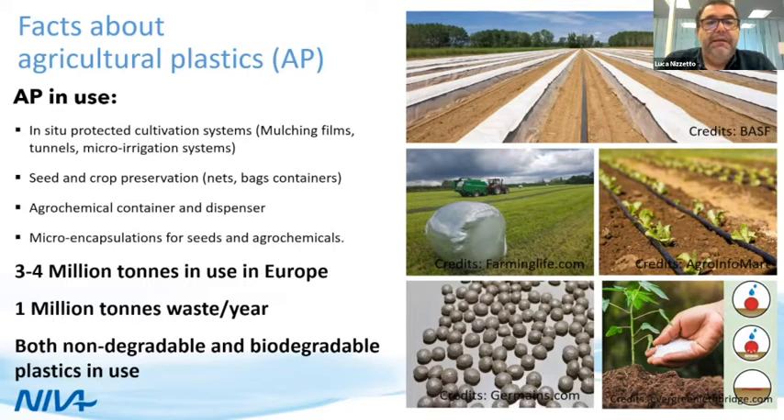There is also quite innovative use, like seed and micro-encapsulation, where you have plastic coating seeds or capsules that have a slow release of agrochemicals. This kind of application results in an intentional release of plastic in soil. Developing an inventory of agricultural plastic is quite complex, as it requires cross-validating all available data from different sources.